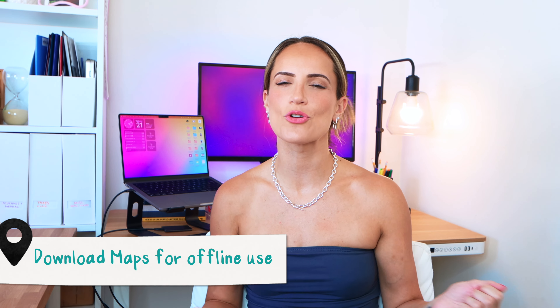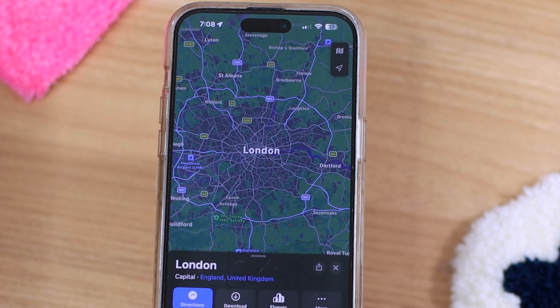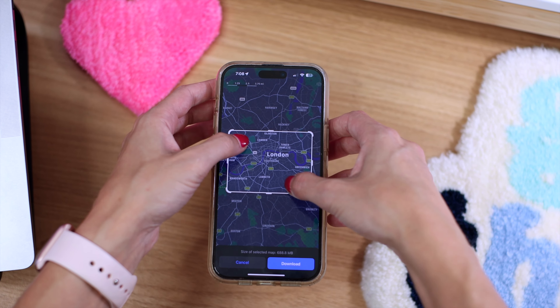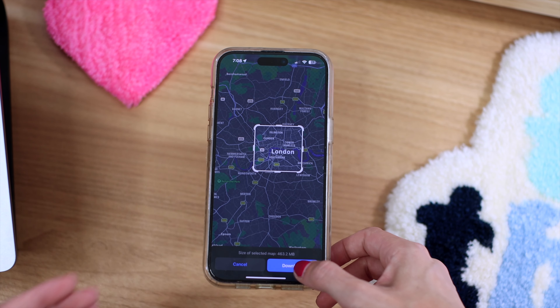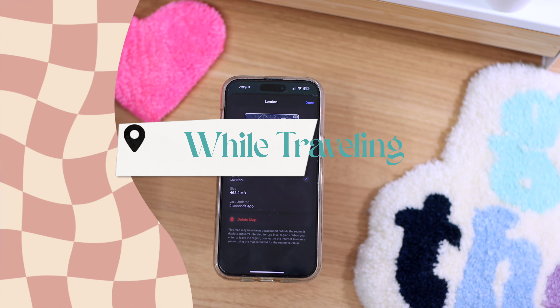The next one you may have already heard of, but it's a goodie — download maps to use offline. Nowadays there's Wi-Fi in so many cities and in pretty much every store and restaurant, so this is way less of a problem than it used to be, but still extremely helpful. To save a detailed map of an area, just search for the name of the area, then tap Download. You can adjust the size of the area on the map to optimize storage, then tap Download again. The greater the area, the greater storage it takes, but you can always delete them once you're done using them.